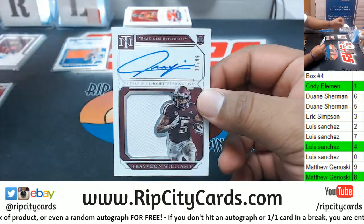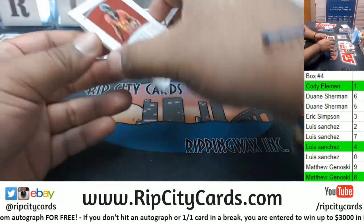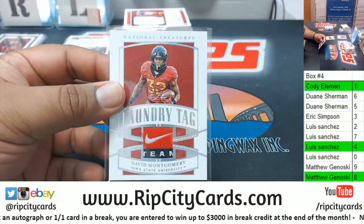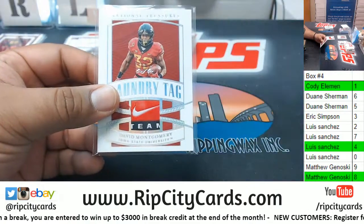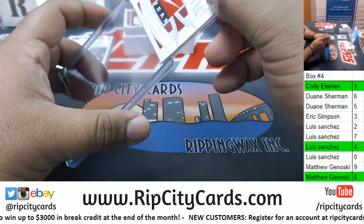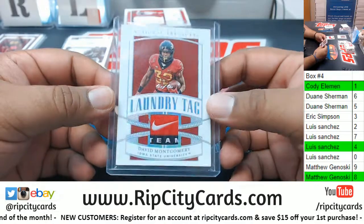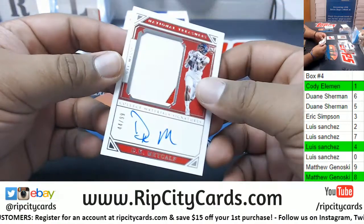Travion Williams RPA — is this a one-of-one? It is! Your boy's on a heater — David Montgomery, one-of-one. Of course to the one spot. Cody, are you kidding me?! That is gorgeous — got that laundry tag Nike swoosh on that bad boy. That is nice. One spot crushing it. Four spot — wow.